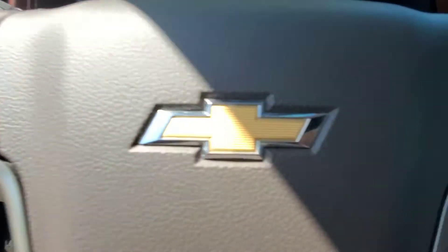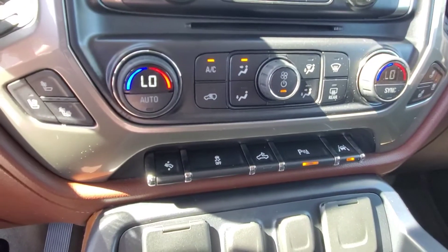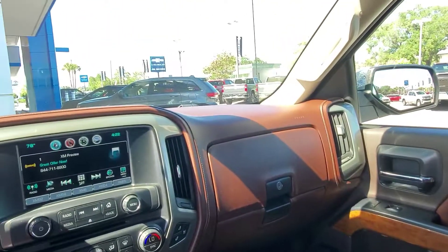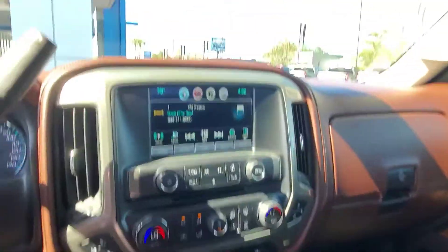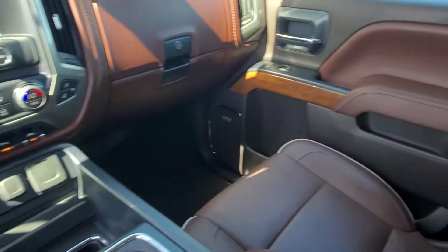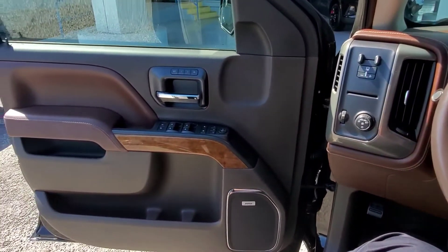We've got heated steering wheel, cruise control, adaptive cruise control, Bluetooth, heated and cooled seats, dual zone climate control, power adjustable pedals, automatic headlamps — a ton of stuff in this truck. We've got the garage door opener, remote start, wireless charging. This is a sweet truck for sure. If there's any other information you'd like regarding this one, let me know.